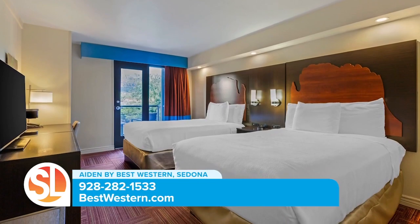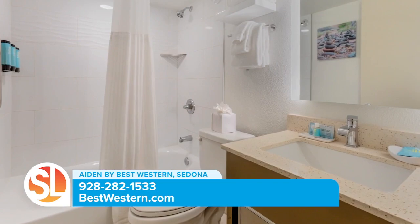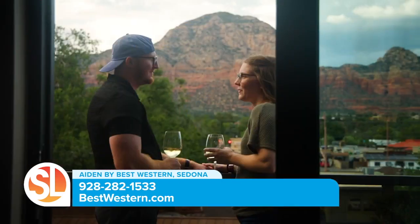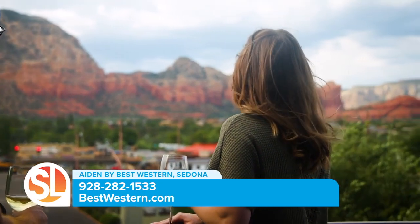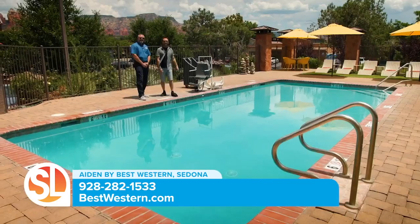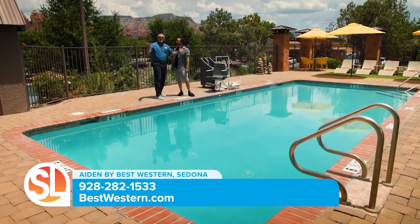Our fully equipped rooms have been refreshed and have everything you need to get a good night's sleep while exploring our beautiful area. We offer king beds or two double beds. The views from our upper floor balconies are enjoyed and raved about by our guests — wonderful for sipping some wine while enjoying the views of those stunning Sedona red rocks.